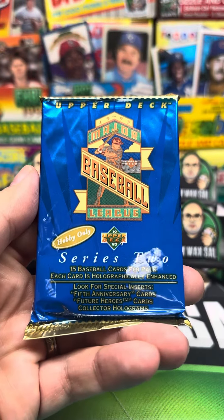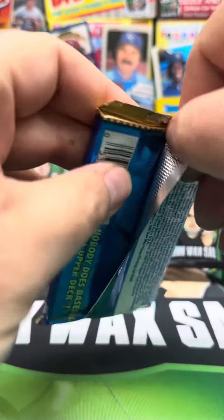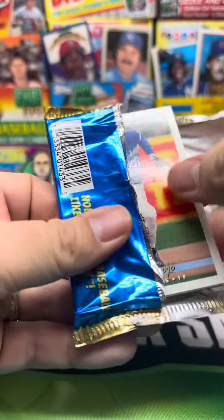1993 Upper Deck Baseball Series 2 Hobby Pack. Let's see if we can get one of those five-year anniversary cards. I'm hoping Griffey, but I guess we'll take a Jeter rookie too if we can get it.